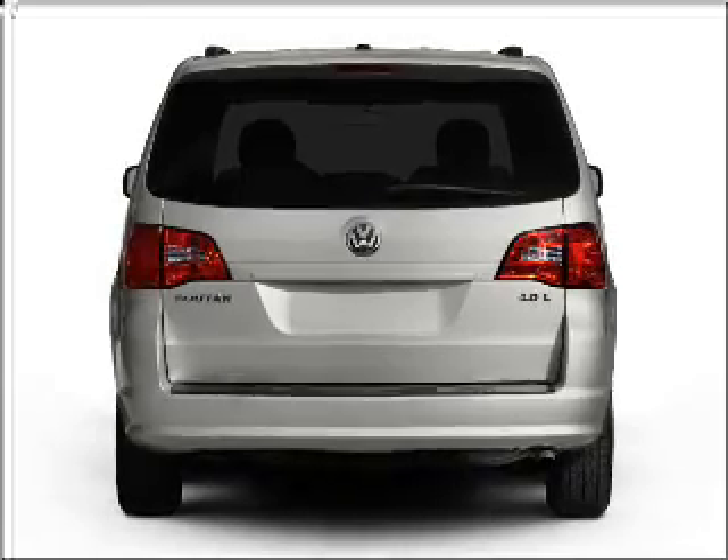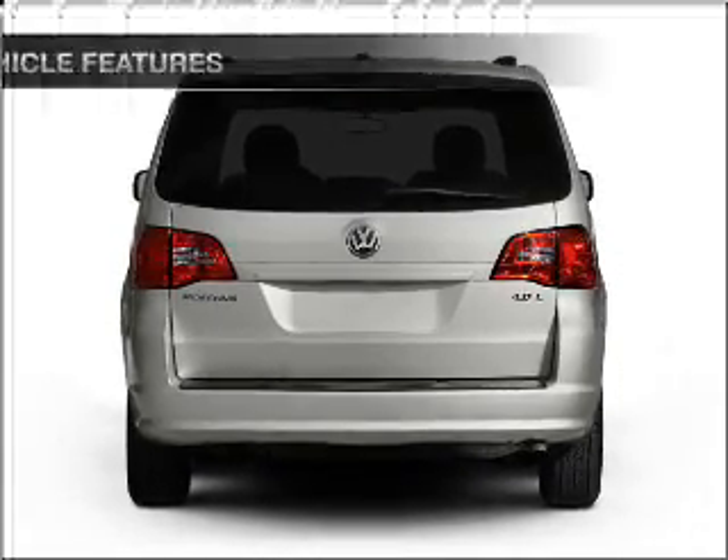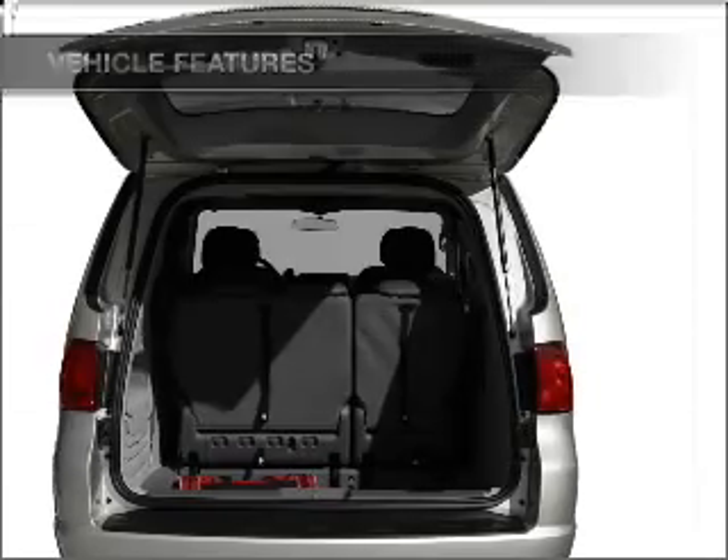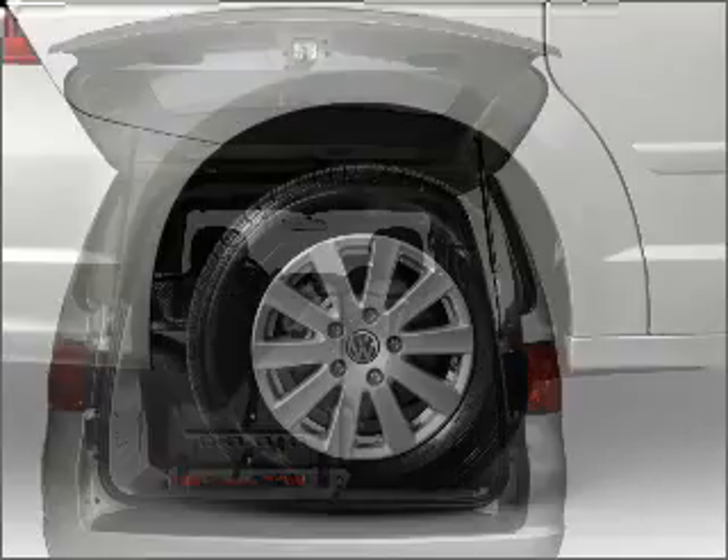Anti-lock brakes help you bring your vehicle to a safe stop. Plus enjoy these notable features that are included in this vehicle: air conditioning, power door locks, power windows, power steering.